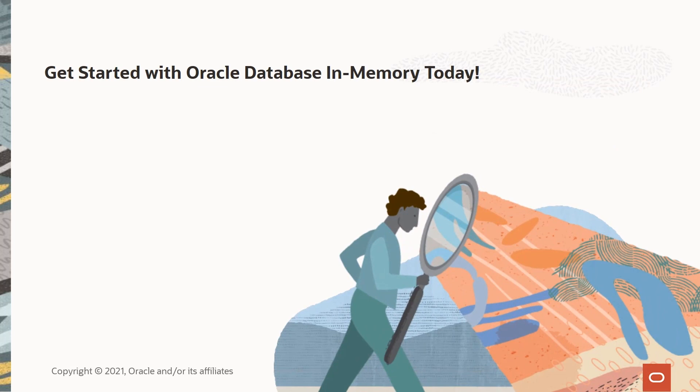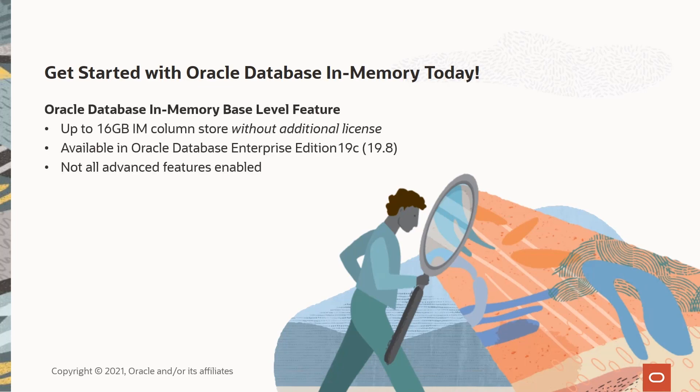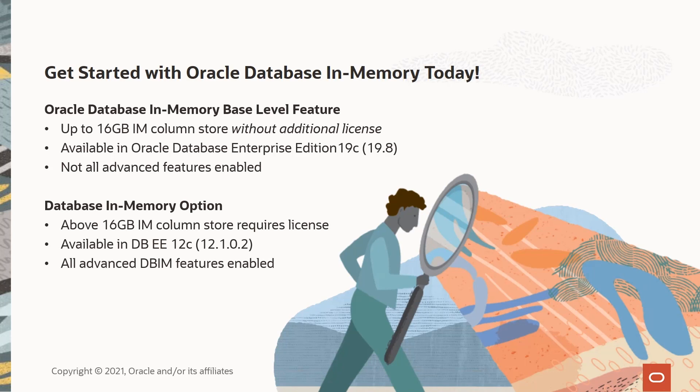You may be thinking your company hasn't licensed Oracle Database In-Memory — but did you know the first 16 gigabyte column store is free with your Database Enterprise Edition? Beginning with Oracle Database 19c, you can run Oracle Database In-Memory on your first 16 gigabyte column store without additional cost. You only need to license Database In-Memory when you go above that 16 gigabytes. You can read more on the Database In-Memory blog, or search for 'Oracle Database In-Memory base level.' Give it a try today and watch reports and analytics fly.